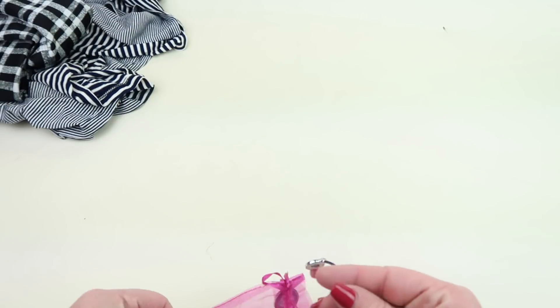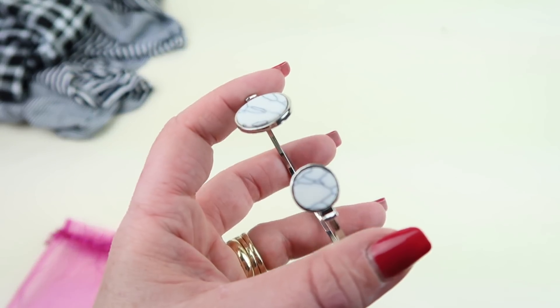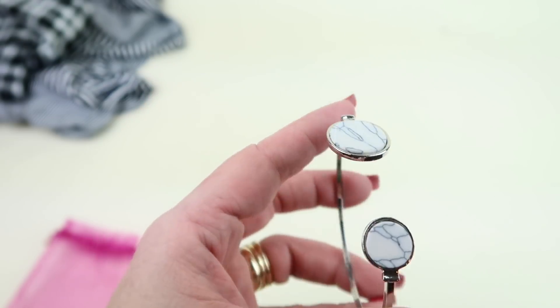I have a bracelet here — this is moonstone and it's $9.99. Very pretty.